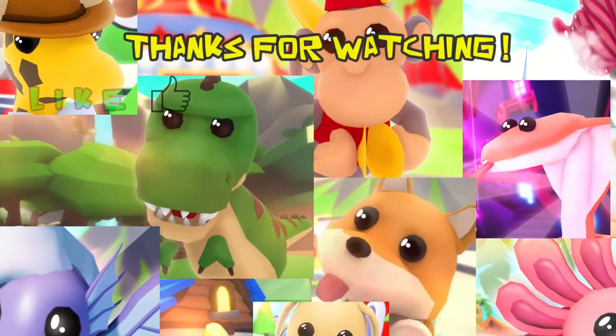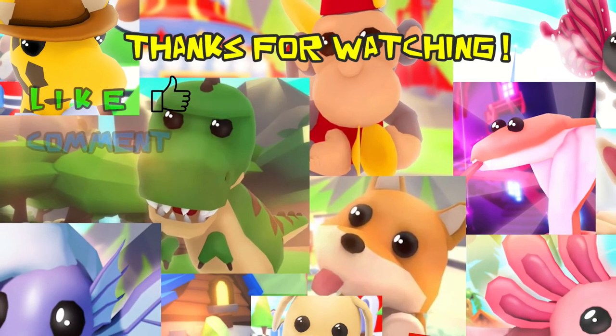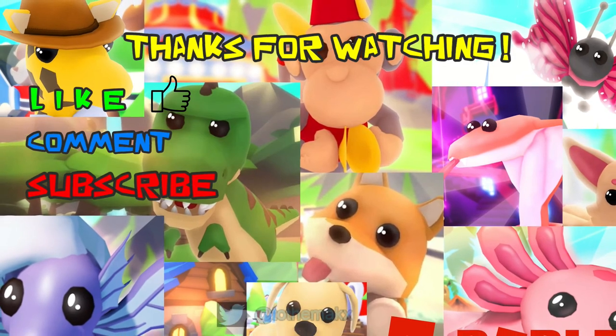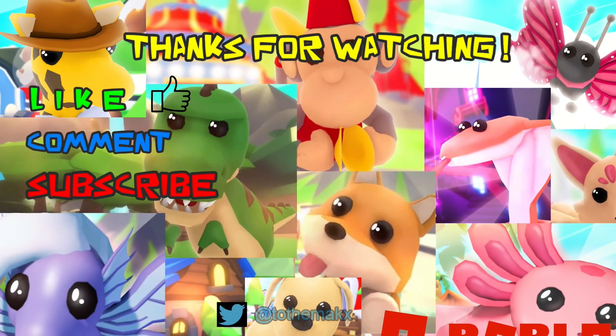Thanks for watching! Please like, comment, and hit that subscribe button. Be sure to check out all our other videos and hit the bell to never miss a video. Thanks guys!